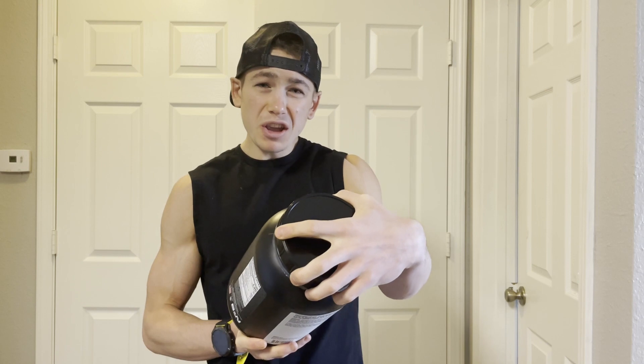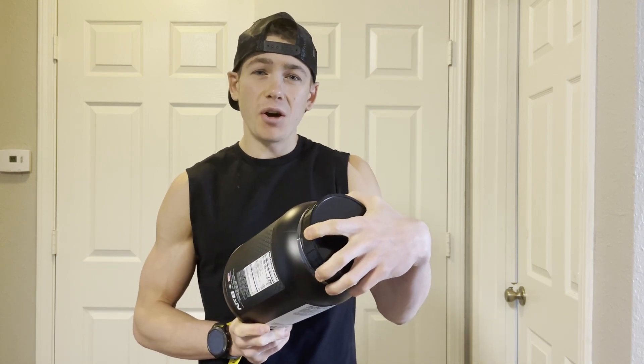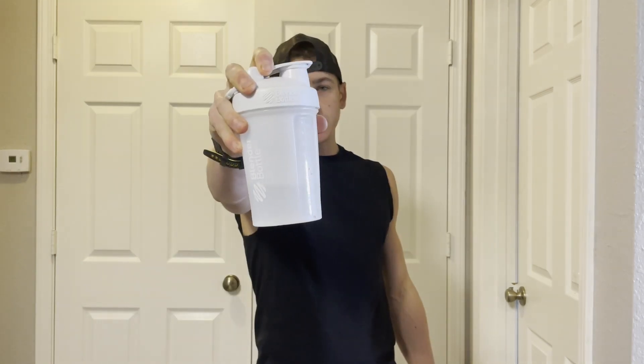Shake your cup with water, one scoop of the protein.